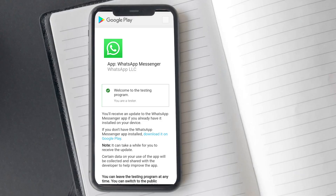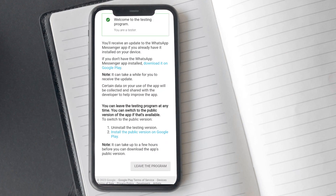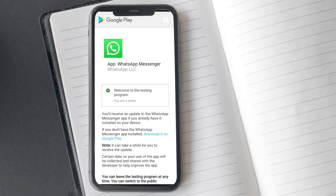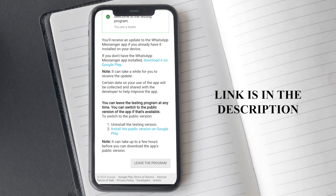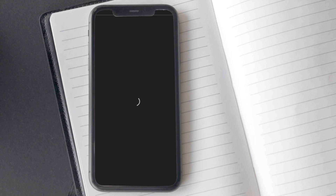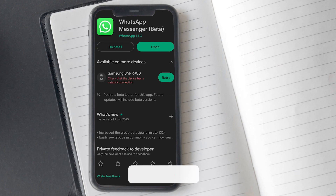Please ensure that you have joined the beta program for WhatsApp on Google Play Store. If you are unable to do so because the beta program is already full, you need to click on the provided link in the description. Make sure that you are using the same Google account on your Galaxy Watch. After joining the beta program, update your WhatsApp app on your phone from Google Play Store.